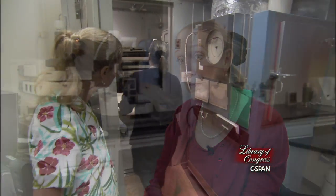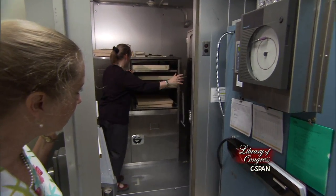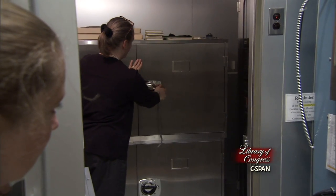The Preservation Directorate also oversees one very special group of materials called the Library's Top Treasures. The reason we oversee these materials is because we have a vault in which we keep them in the optimum environment.